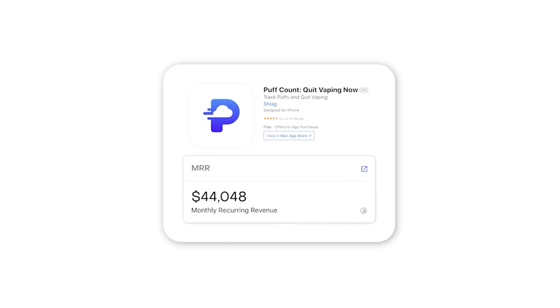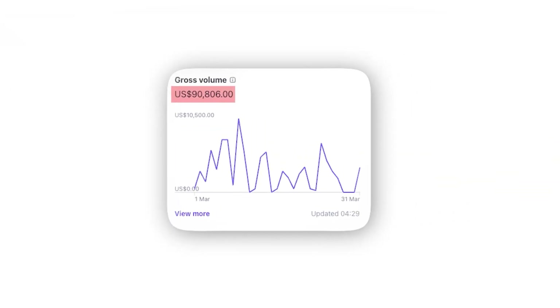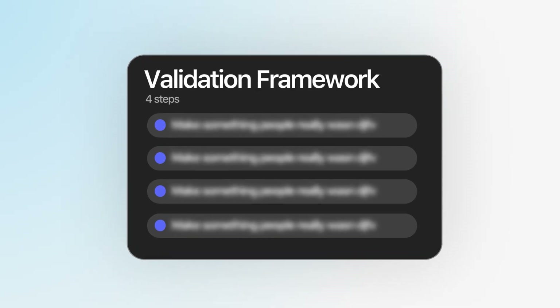In this video, I'm going to break down my exact framework that I use to find and validate mobile app ideas that print. I have built and scaled apps to millions of downloads. My previous app, PuffCount, scaled to $44,000 per month in monthly recurring revenue before I sold the business. My new mobile app, Posted, is crossing $90,000 per month. I have successfully exited two companies and I've worked alongside other founders doing the exact same. I've been able to consistently build successful mobile apps — not because I'm lucky, but because I chose the correct ideas to invest my time and money into. I have developed a simple four-step framework that you can follow to do the same.